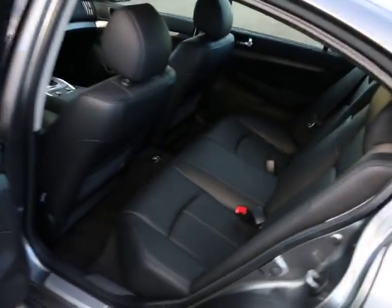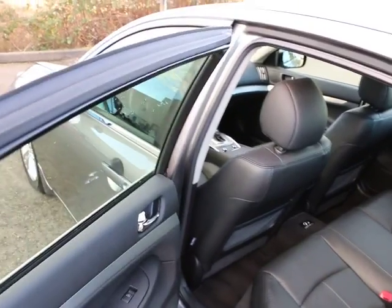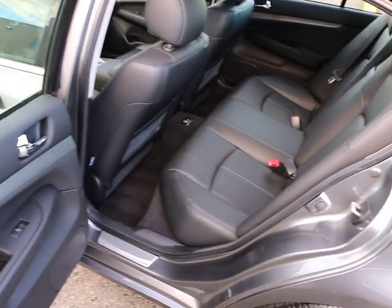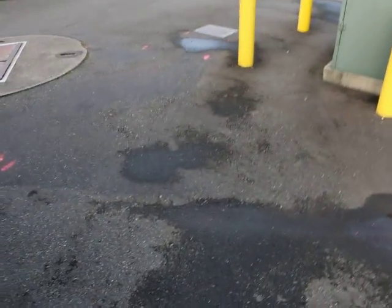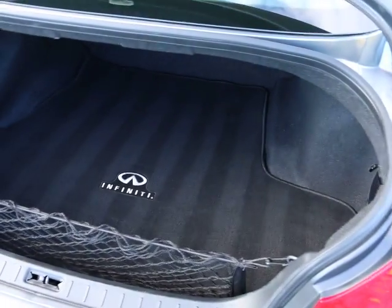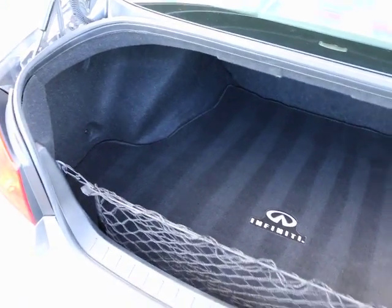Nice spacious back seats. Notice how wide the rear door opens — some cars the rear door might only open about that far, but this opens very wide, making it easy for people to get in and out. These seats are great for full-size adults. Some of the G37's competition has very small back seats, so if you plan on having adults riding in the back, make sure you check those out when comparing apples to apples. The G37 generally has a larger back seat compared to its competition.